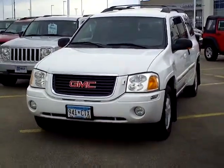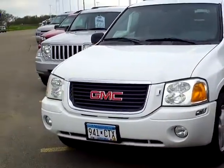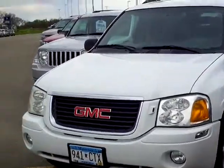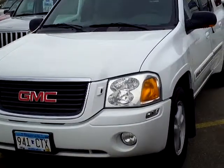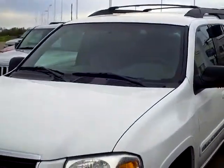Hi, my name is Heather Arndt at Mills Ford Jeep in Wilmer. This is a 2002 GMC Envoy, stock number 3F110119B. Beautiful white exterior color.